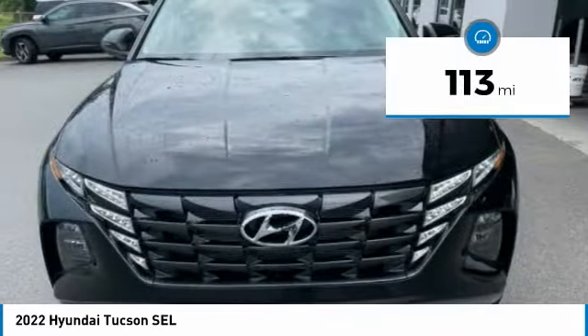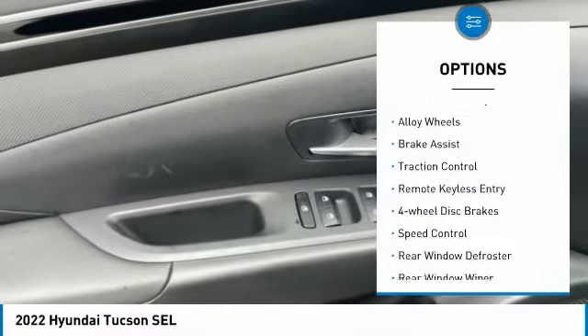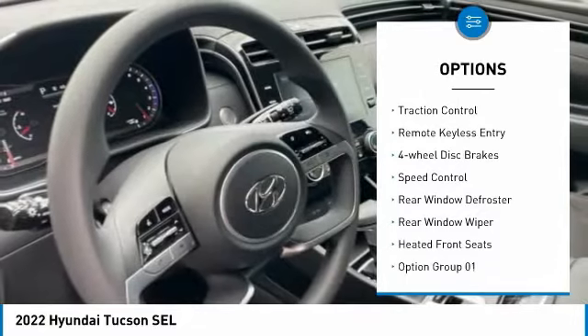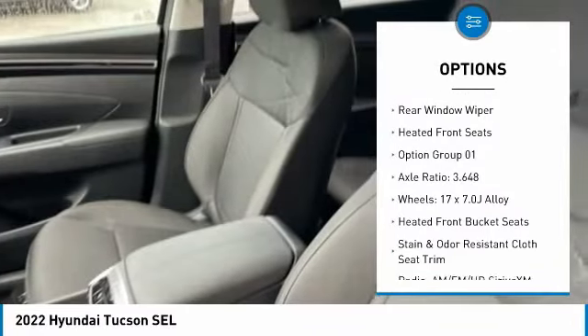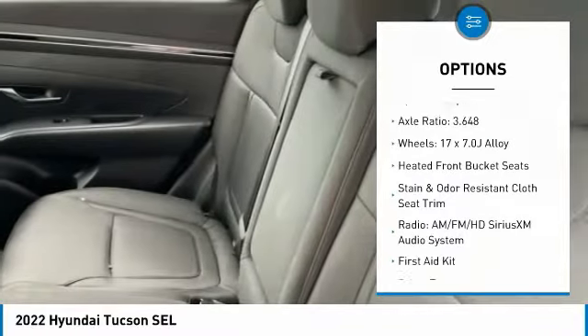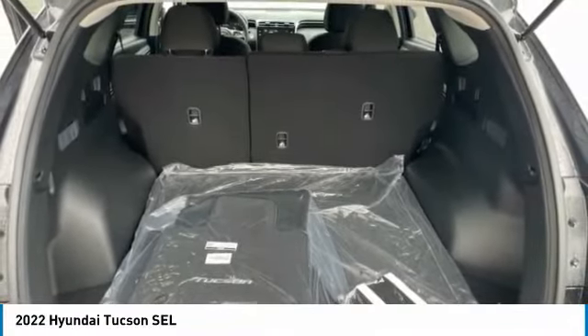This vehicle has less than 200 miles. Here are some of this vehicle's great options: electronic stability control, alloy wheels, brake assist, traction control, remote keyless entry, four-wheel disc brakes, speed control, rear window defroster, rear window wiper, and heated front seats.